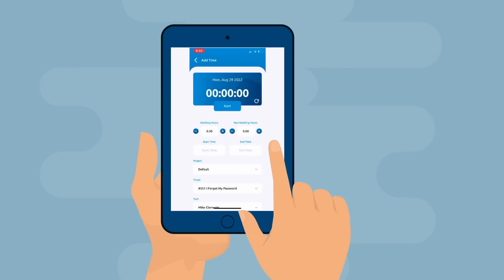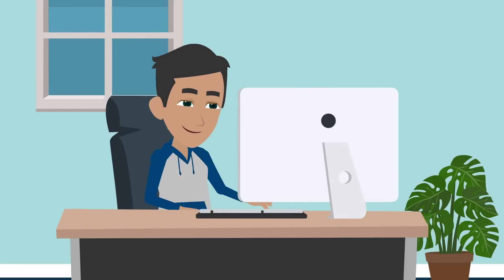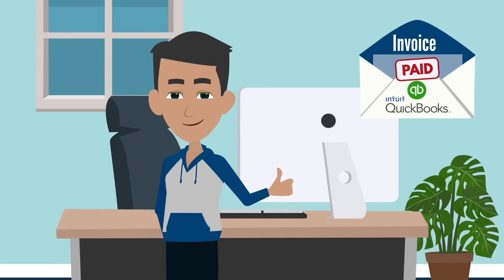When it comes time to get paid, simply generate an invoice with all the billable items and email your customers. Go to SherpaDesk and book your free demo video today!